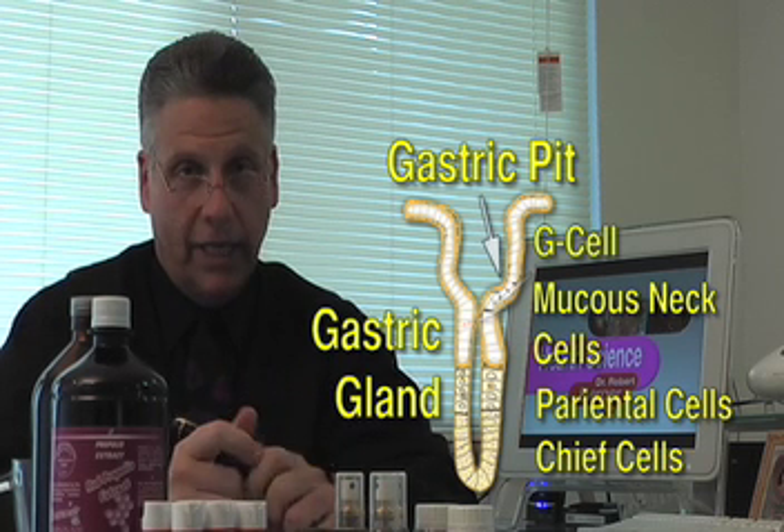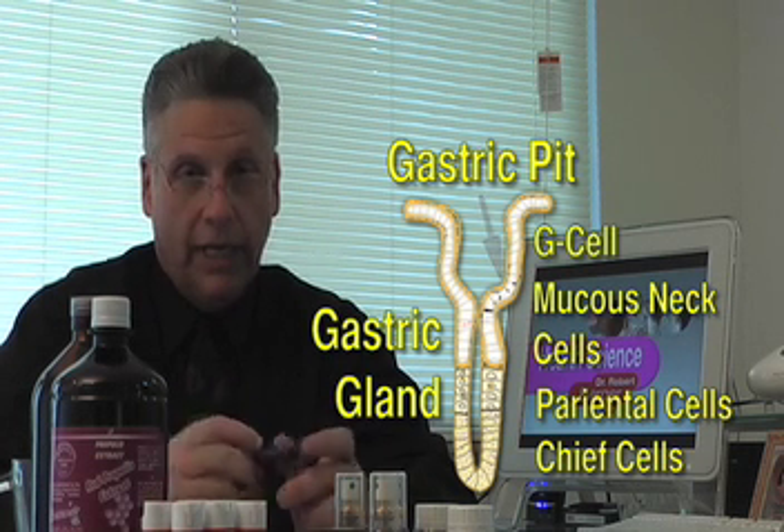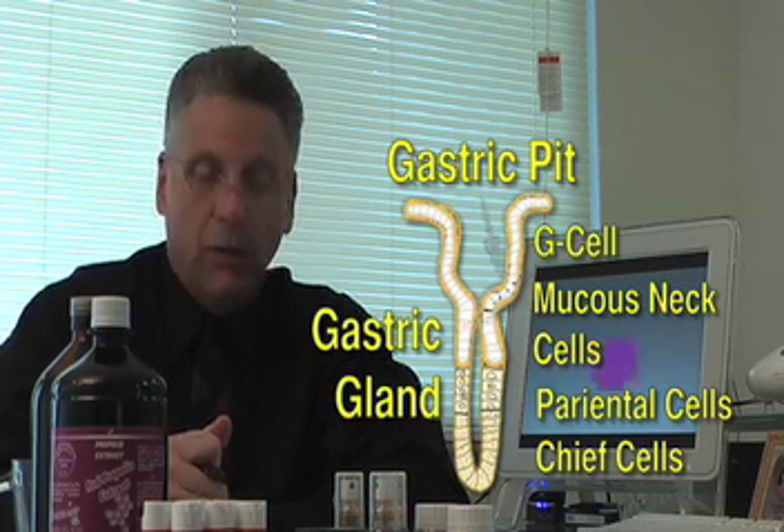Mucin is produced by a number of cells in the body. We've talked about goblet cells that run throughout the whole body. In the stomach, we're talking about a cell called the gastric gland that has four parts: an epithelial part that protects everything, the mucus neck cell which secretes mucus or mucin, and the peptic or chief cell that secretes the inactive form of pepsin called pepsinogen. Pepsinogen can float around without effect because unless it's activated, it isn't going to digest protein.